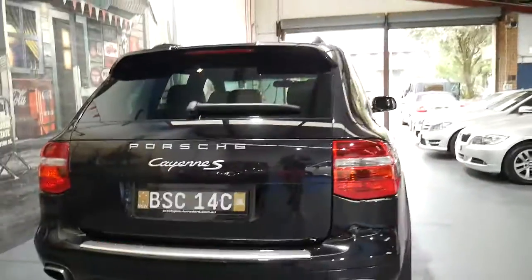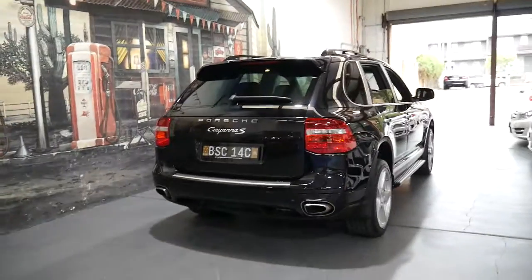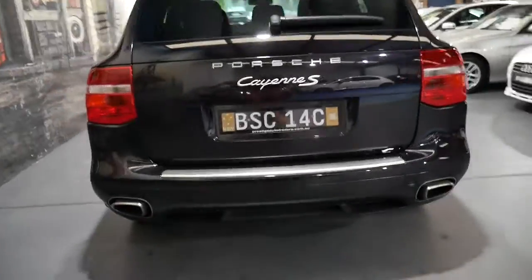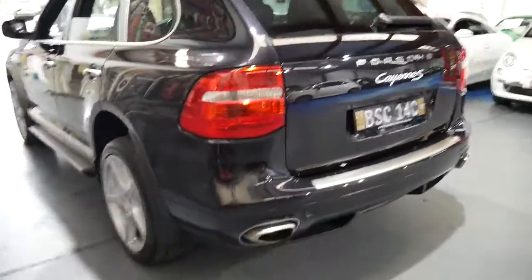The updated Porsche Cayenne was a significant improvement on the earlier model from the early 2000s. It went from a 4.5 litre V8 to a 4.8 litre V8, and I believe there were also updates made to the transmission.